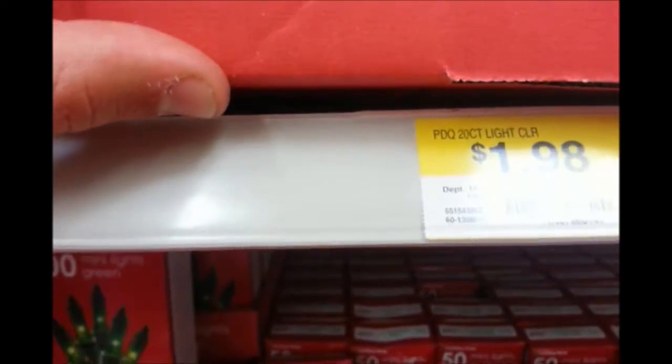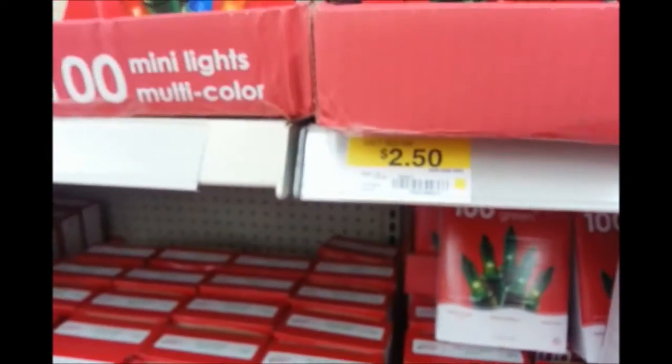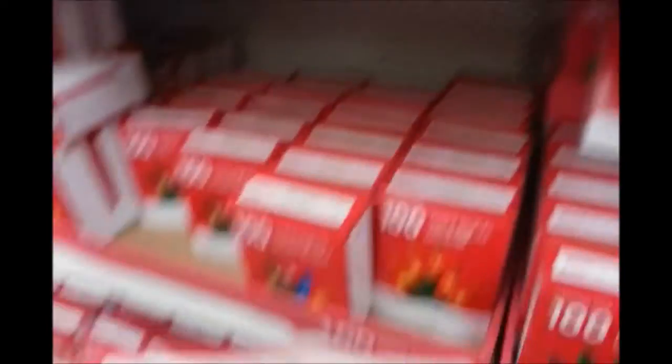It's a 20 count — that's more like $2.50. It's a little cheaper, but... sneaky, sneaky.